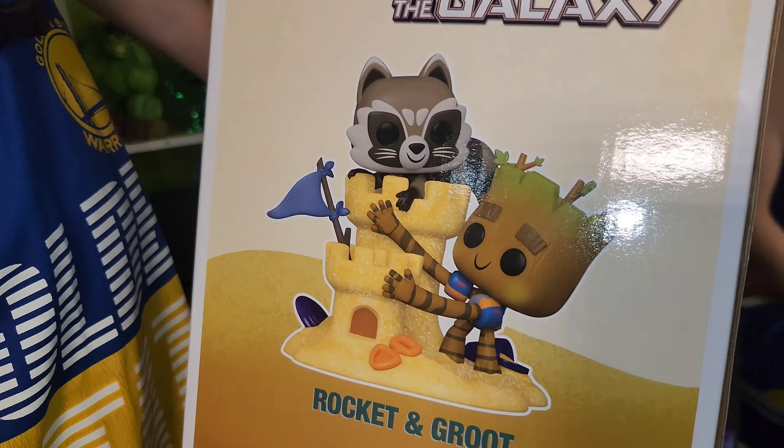What secrets can you find in the sand? A shovel and a bucket, and that's it. And a Frisbee. What secrets are written by Rocket? There's also a flag. Look, Rocket has his little jet pack. He's so cute. And also his baby Groot.